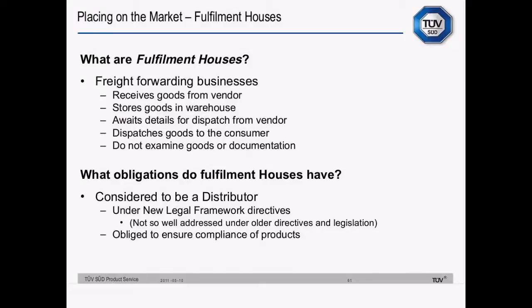A quick word about fulfilment houses — companies like eBay, Amazon Marketplace and so forth who act as a freight forwarding business. They receive goods from a vendor, store them in a warehouse, await dispatch details and then dispatch the goods to the consumer — they don't generally examine the goods or documentation. Under the new legal framework they've been defined as distributors. Now they have an obligation to ensure the compliance of products, and freight forwarding businesses will have to examine goods and documentation when shipping into the European Union.